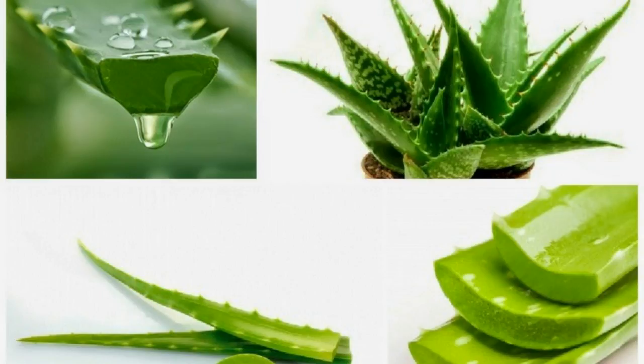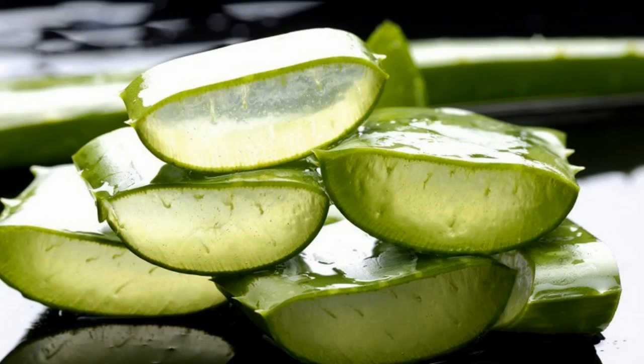It has antioxidant and antibacterial properties. Aloe vera contains powerful antioxidants that belong to a family of substances known as polyphenols. The polyphenols in aloe vera can help to inhibit the growth of bacteria that can cause infections and inflammation.